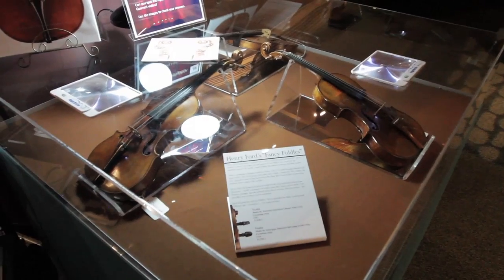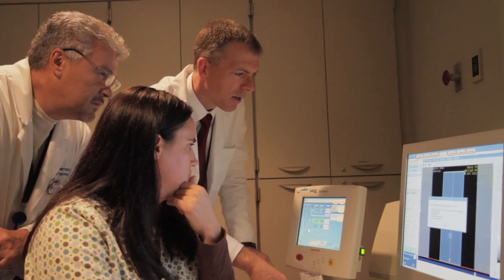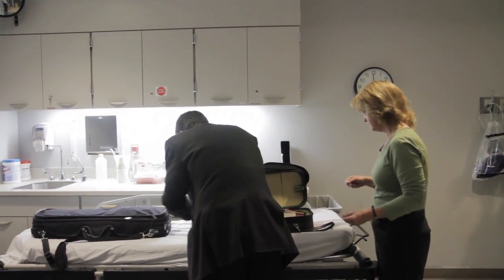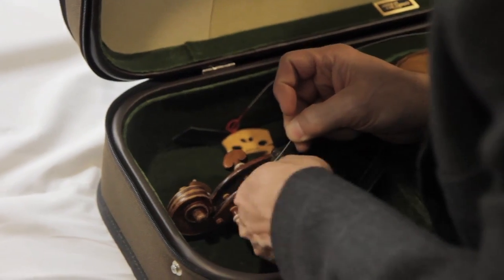Today there are two legacies of Henry Ford coming together: the Henry Ford Museums and the Henry Ford Hospital and Health System. What we're doing is taking some of the greatest violins from our collection — the greatest violins in the world — and CT scanning them to understand how they were built.